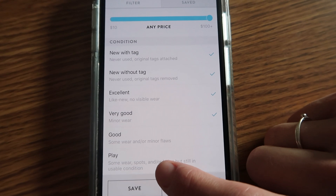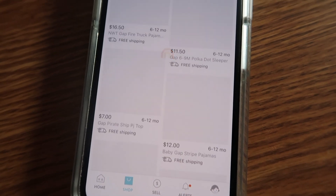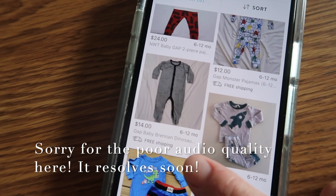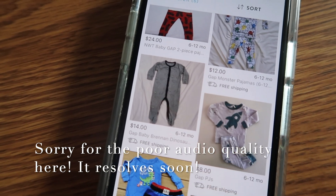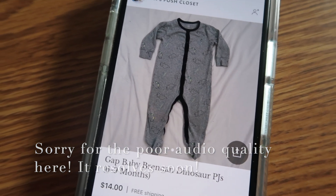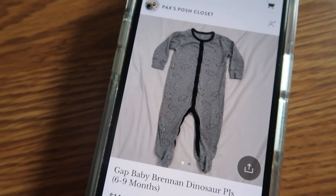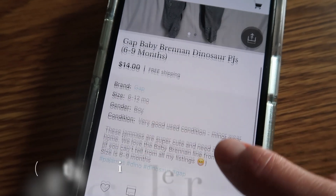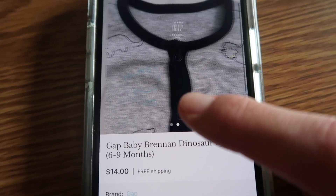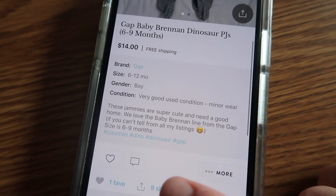And then it goes all the way down to play condition, which just means it's been heavily played in but it's still for sale. I'm already seeing a couple things that'll be good. Let's see what size this specifically is — for $14, we've got Baby Gap dinosaur pajamas, six to nine months. Perfect. You can swipe and kind of see a more close-up view. We love dinosaurs in this family! I have to say $14 is a little more than I'm used to seeing, but these are in very good condition with minor wear, and she describes it.